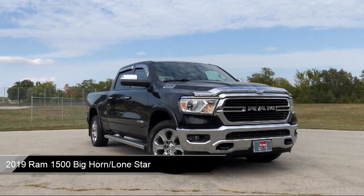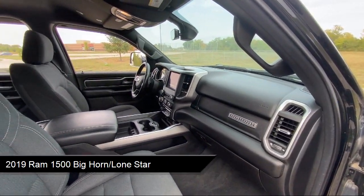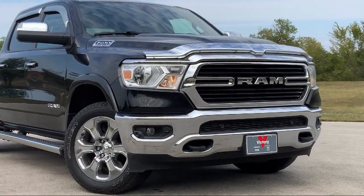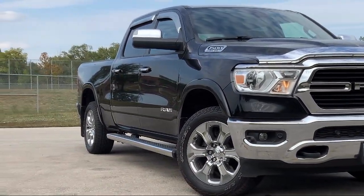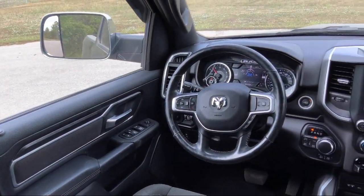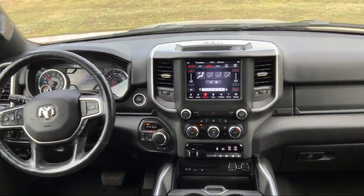It comes equipped with keyless entry, chrome bumpers, trailer tow groove, universal garage door opener, park view rear backup camera, remote start system, leather steering wheel with auto tilt away, outside temperature display, alloy wheels, electronic stability control, and has less than 80,000 miles on the odometer.